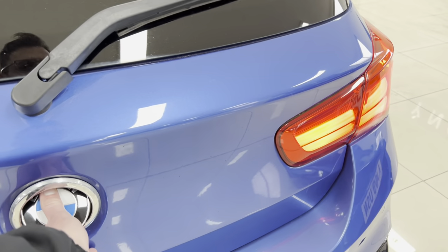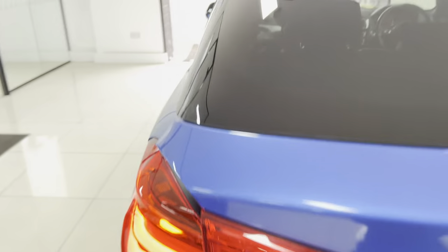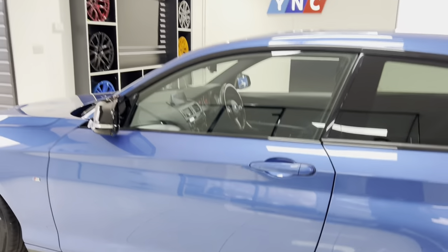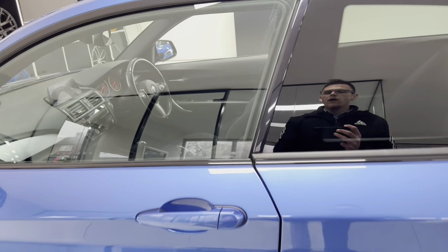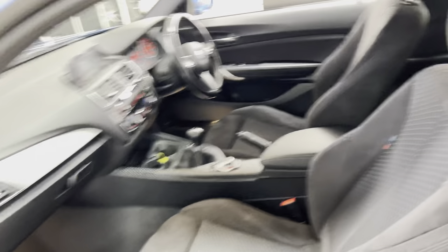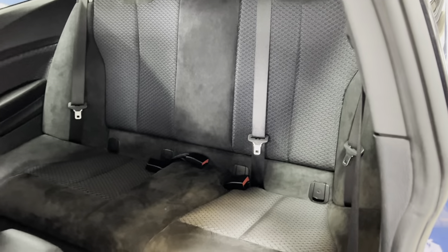You've got rear parking sensors and a nice big boot size, as you can see there. You also have got folding rear seats. Running onto the passenger side then, where again everything is looking nice and neat and tidy. This car has got the half alcantara half cloth M highlight seats, a six-speed manual gearbox, as well as an isofix rear seat arrangement.